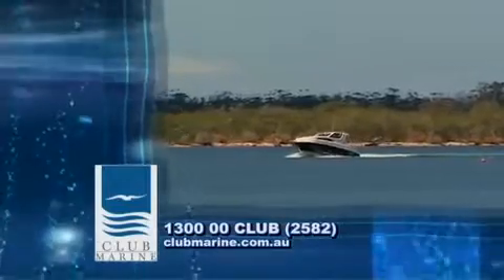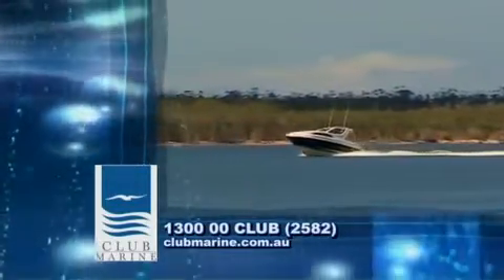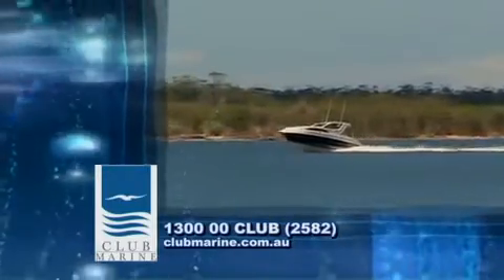Today's boat review on Whitley's new 2800 CR is brought to you by Club Marine, Australia's largest provider of boat insurance.